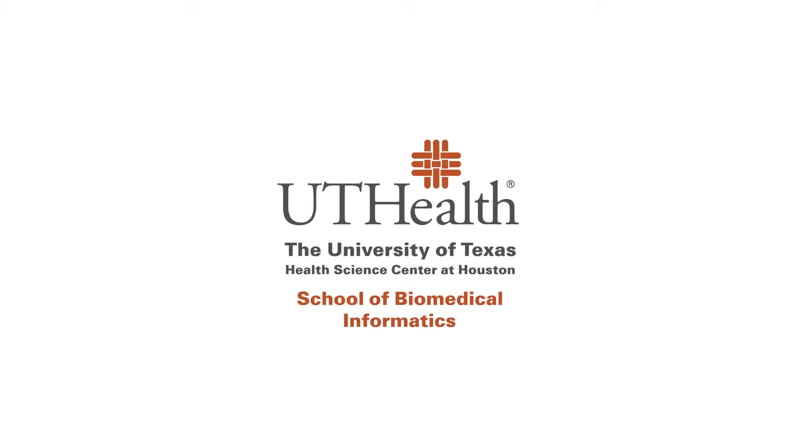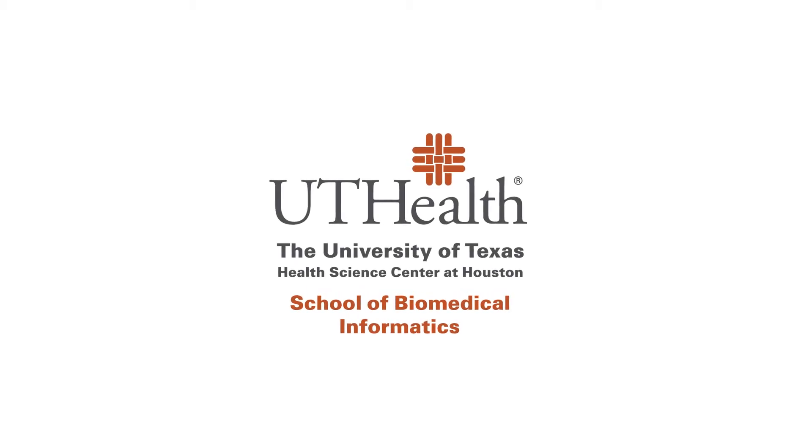I knew SBMI would be a good fit for me because they really promote cooperation between the different disciplines. They really bring medical and information technology people together and you learn from each other, which is really what the field of informatics is all about. As an informatics specialist, you have one foot in the medical field and one foot in the information technology field, and you really help to bridge that gap between those two worlds and help both disciplines understand each other and work together.